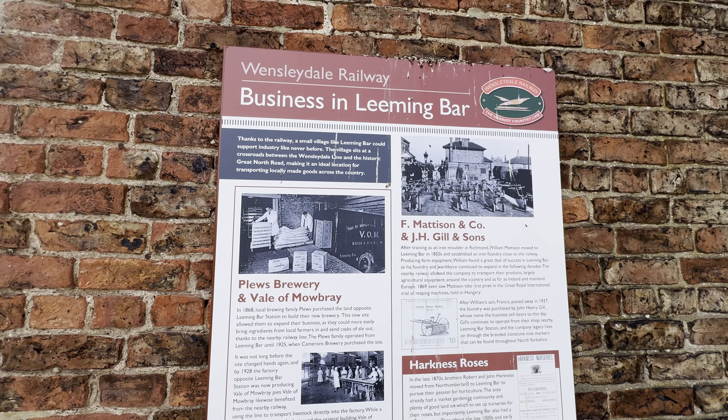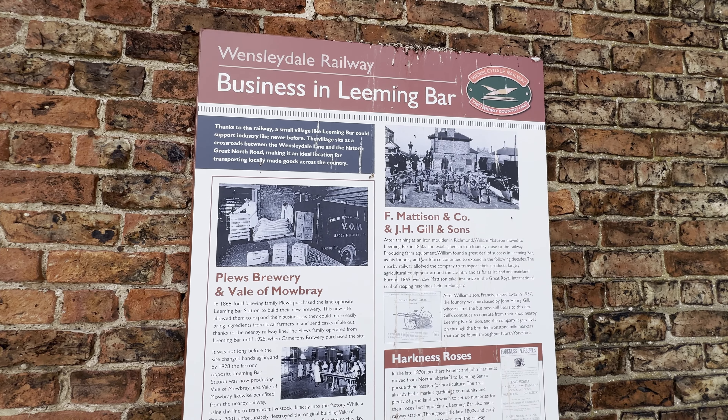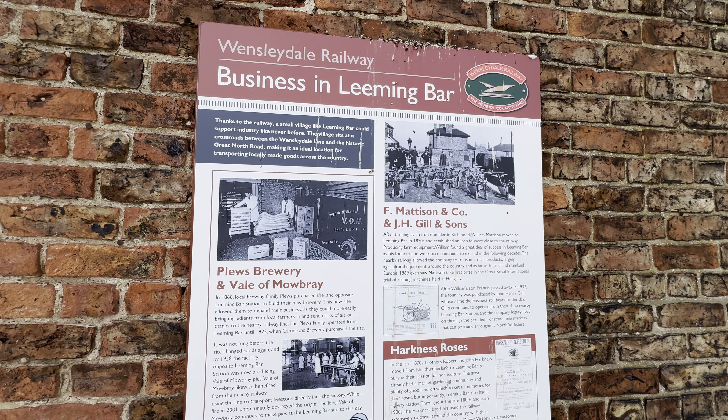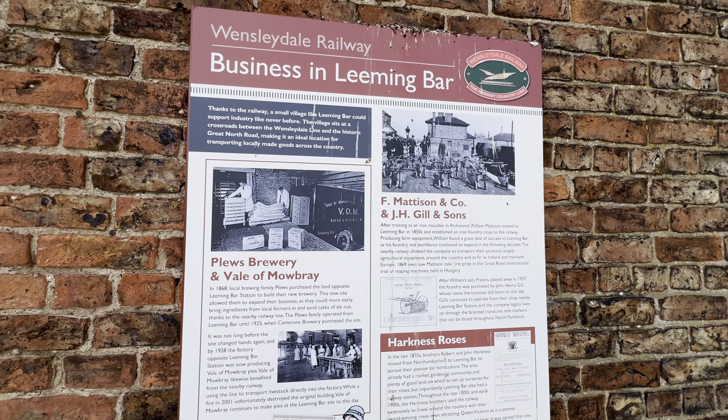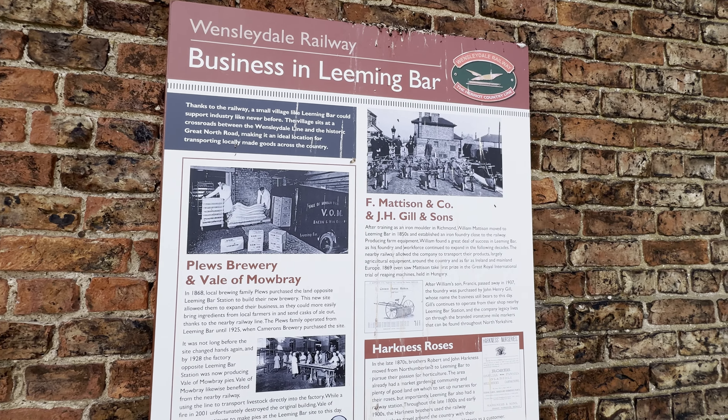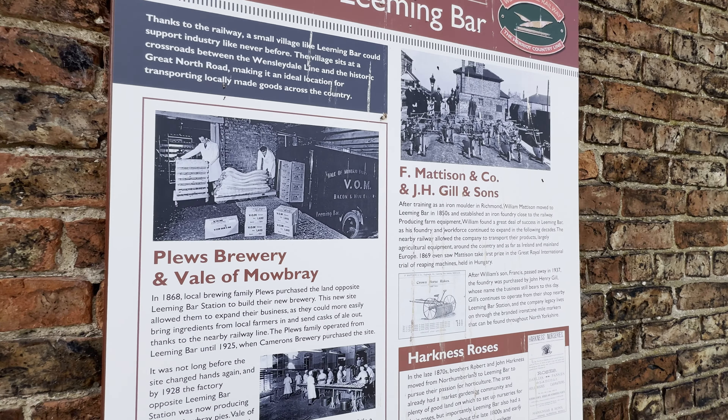Leeming Bar is only a small village. It sits at the crossroads between the Wensleydale line and the historic Great North Road, which if you're in the UK you'll know as the A1.